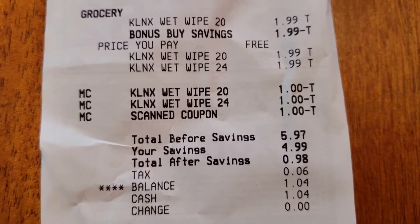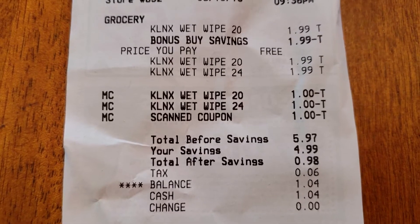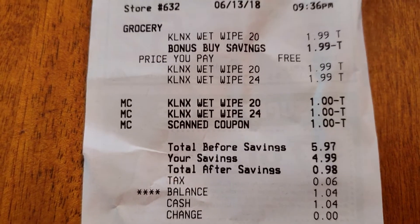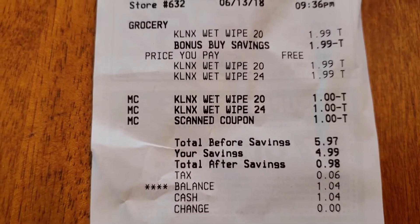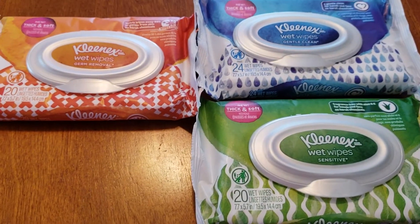I picked up three of them in one transaction. The total before savings was $5.97, and I saved a total of $4.99. The total after my savings was $0.98, and there was $0.06 worth of tax. So out of pocket, I paid a total of $1.04 for all three of these.